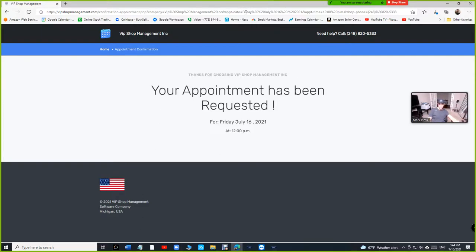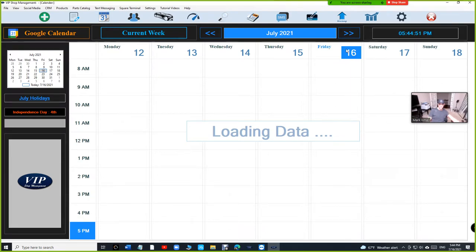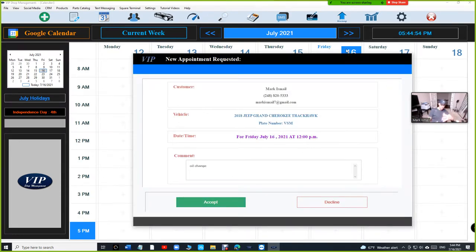Once the customer — whether from their phone, tablet, or computer — has made an appointment request, how does it work on your end? You come in here and go to your appointments. It will pop up just like that. Two things happen: VIP checks for any appointments made for your shop specifically, found one, and brought it to you. It grabbed the plate number the customer left, decoded it, and got it ready for you.